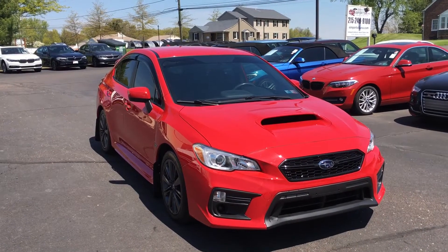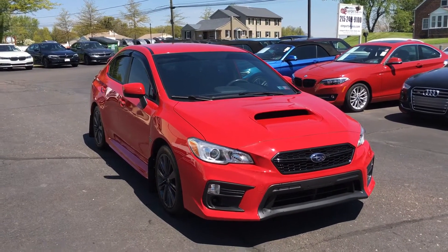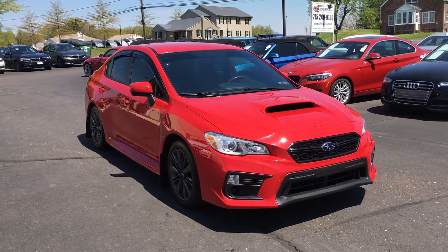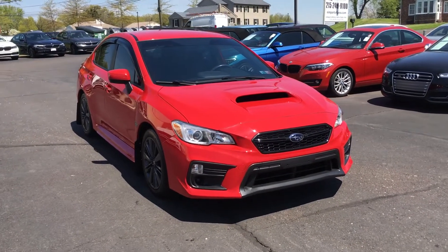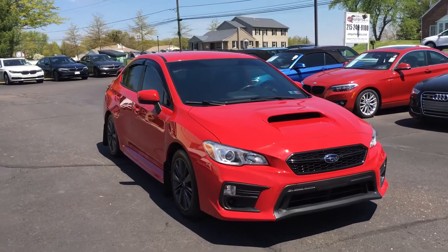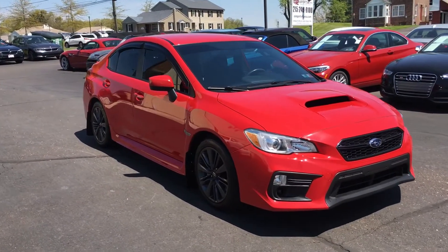Hi, it's George again over at E-Imports for Less. Here today filming a short video to tell you a little bit about a vehicle that we just got in on trade today. This was traded in by a local customer this morning. It's a 2018 Subaru WRX with 27,000 miles on this one. Take a quick walk around to tell you a little bit about it.